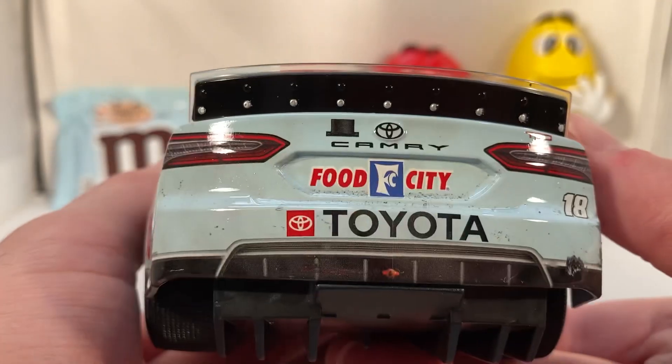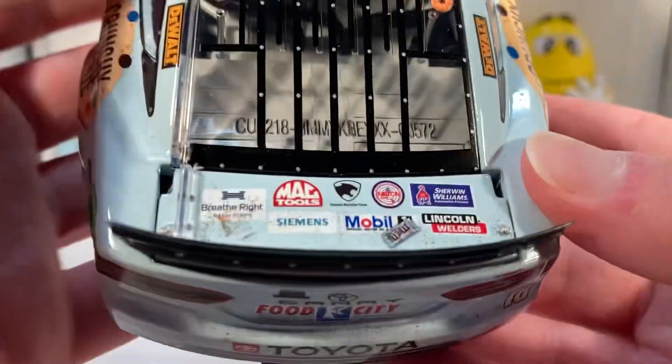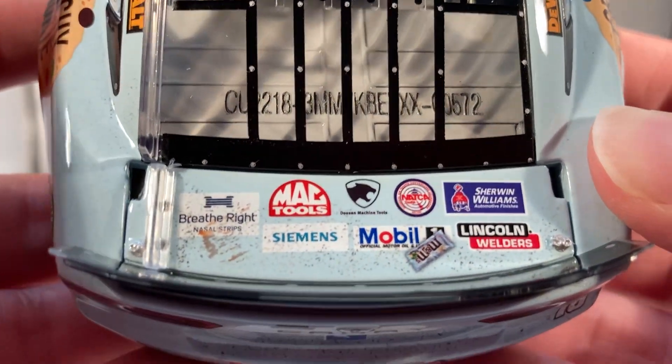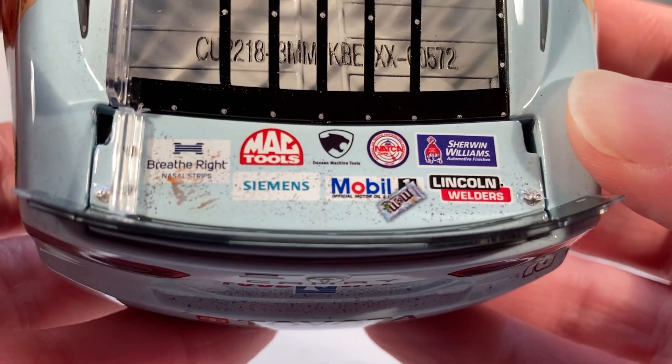On the back you have Toyota Camry TRD and Food City, number 18. On the deck lid you have Breathe Right, Mac Tools, Doosin, NATCA, Sherwin-Williams, Siemens, Mobile 1, and Lincoln Welders.